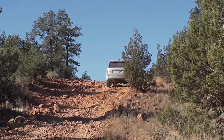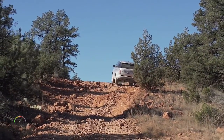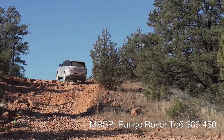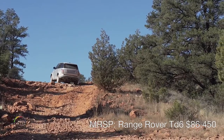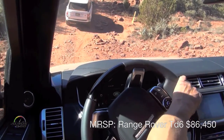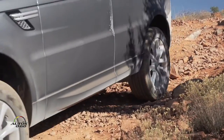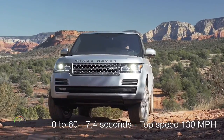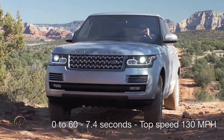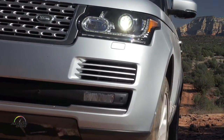Speaking of creeping along slowly, this car has a new feature — it's like intelligent cruise control for off-roading. It's called All Terrain Progress Control. You can adjust it from 2 miles per hour up to 19, and each wheel will individually accommodate itself to rocks, ditches, and so forth. The driver just steers, and the vehicle figures out what it needs to do based on wheel sensors, lateral yaw, engine acceleration, and terrain response — all processed millisecond by millisecond, seamlessly.